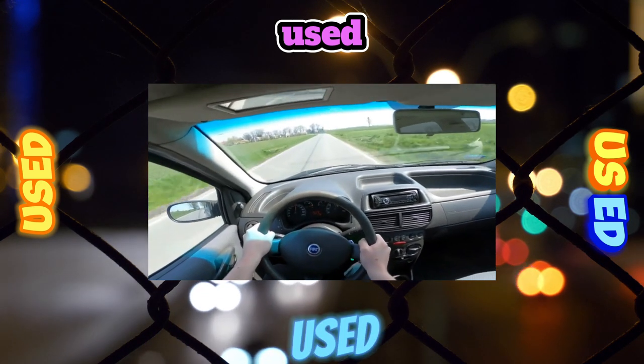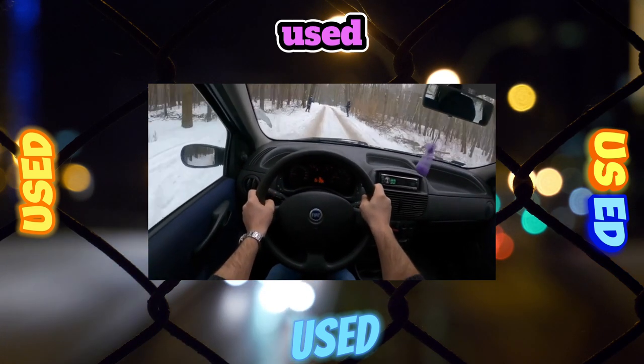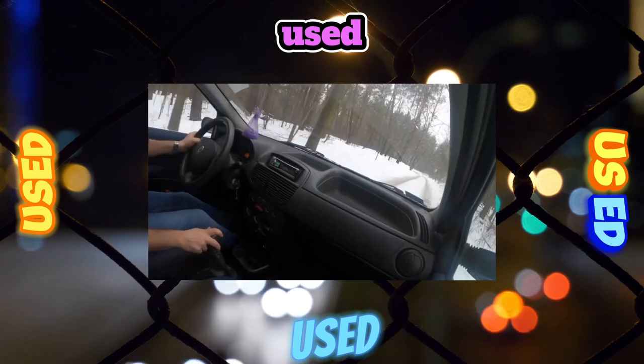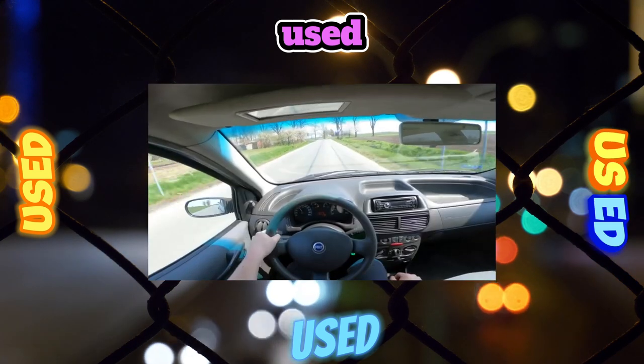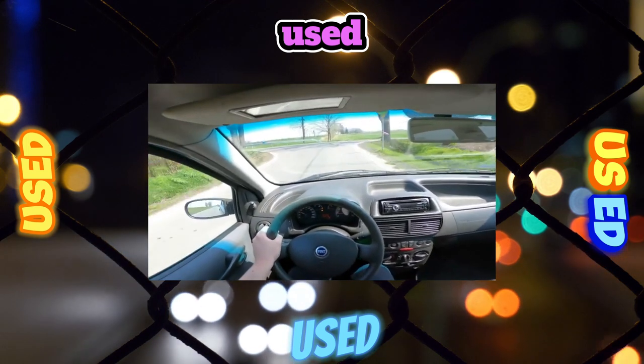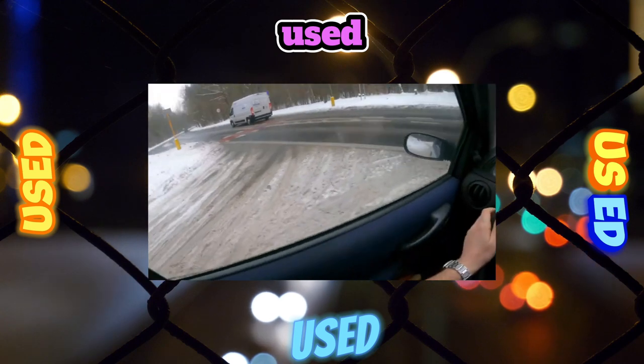There are no complaints about either the mechanics or the variators. The chassis of the Fiat Punto 2 is considered one of the most successful in its class — very comfortable and at the same time providing good handling. The front suspension is McPherson type, the rear is dependent with a torsion beam. Punto suspension springs do not break or sag.